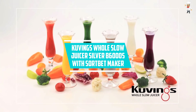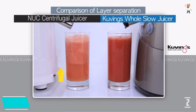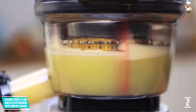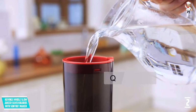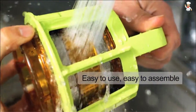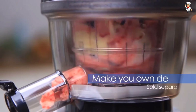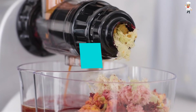At number two: Kuvings Whole Slow Juicer Silver B6000S with Sorbet Maker. If your aim is to enjoy fresh juice within seconds, the Kuvings B6000S has a three-inch wide chute capable of holding lots of fruits and vegetables, saving preparation time while extracting juice with a rich nutritional package. It runs on a powerful 240W motor which slowly crushes all ingredients while operating very quietly, and includes all the elements of a basic masticating juicer.